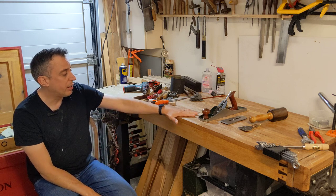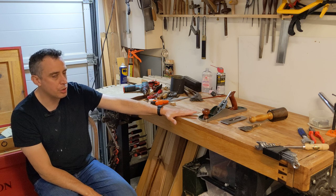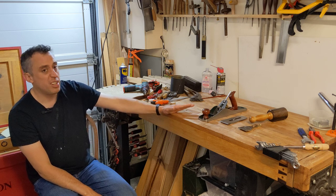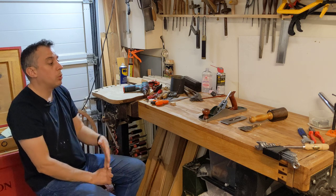The first one will be a Clifton 5½ plane that I'm moving on. It's actually already sold on eBay — I should have sent it already but time has conspired and I just need to get this video done first.